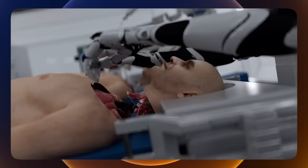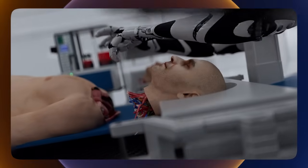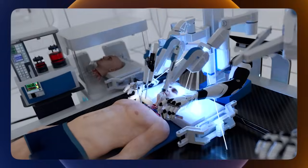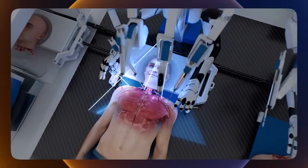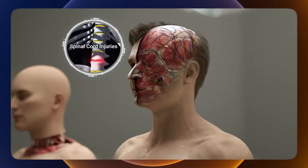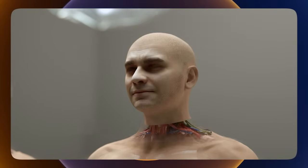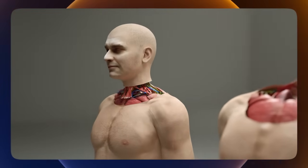The head transplant procedure involves removing a person's entire head containing the brain from their current diseased body and attaching it to the body of a healthy young brain-dead donor. Head transplants could provide individuals with severe medical conditions such as terminal cancer, paralysis, spinal cord injuries, or neurodegenerative diseases the opportunity to have a fully functional body while preserving their consciousness, memories, and cognitive abilities.